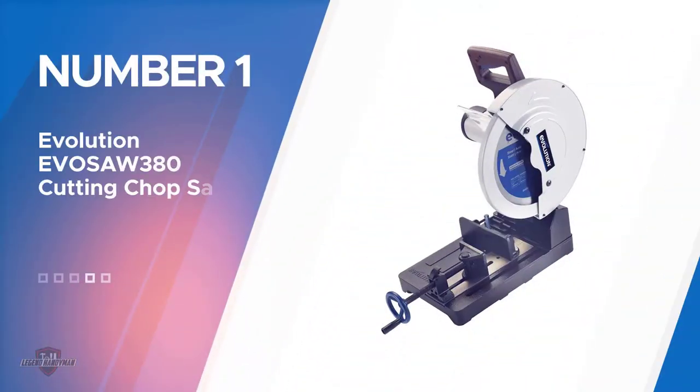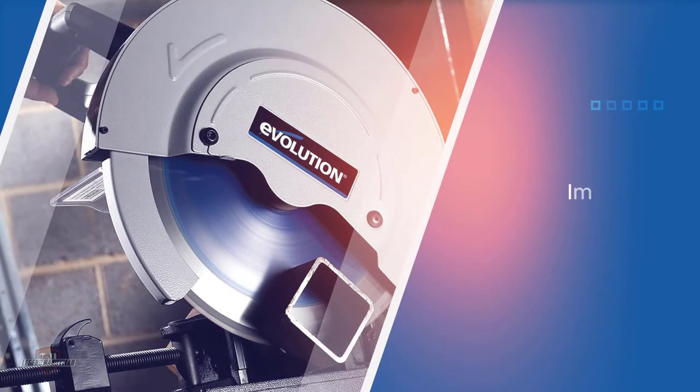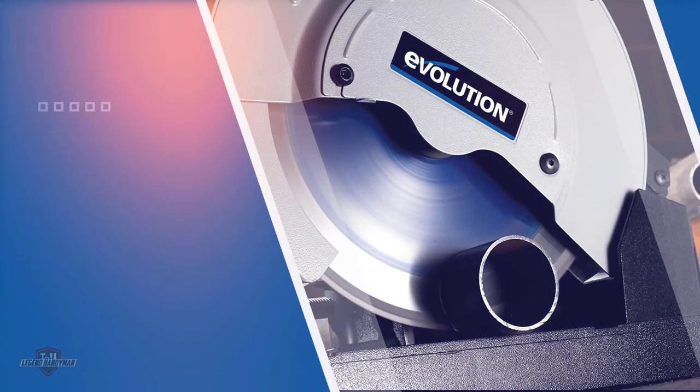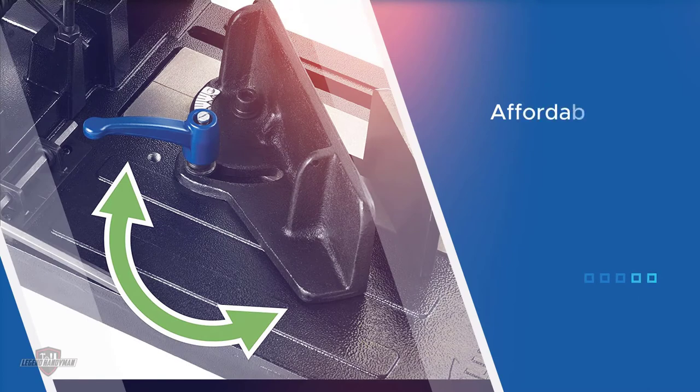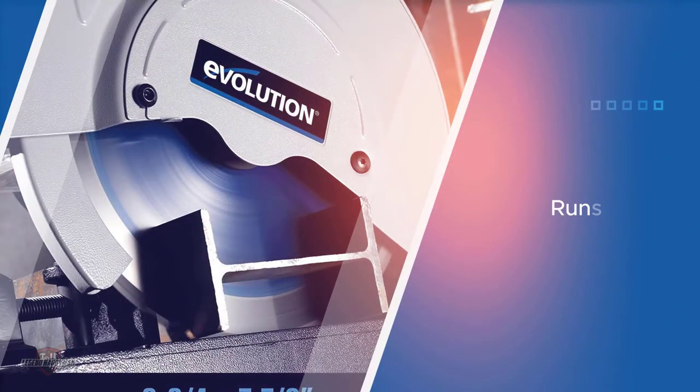Number one, most popular: the Evolution EVO Saw 380 cutting chop saw. This chop saw is equipped with a powerful 1800 watt motor with an added gearbox. The gearbox generates high torque and helps the motor run longer. The powerful motor accompanied by the intensified blade makes it effortlessly cut through several inches of metal. The motor can efficiently deliver up to 14 horsepower without heating up, and the cuts are smooth and accurate — you don't need to use abrasives to even out the edges.